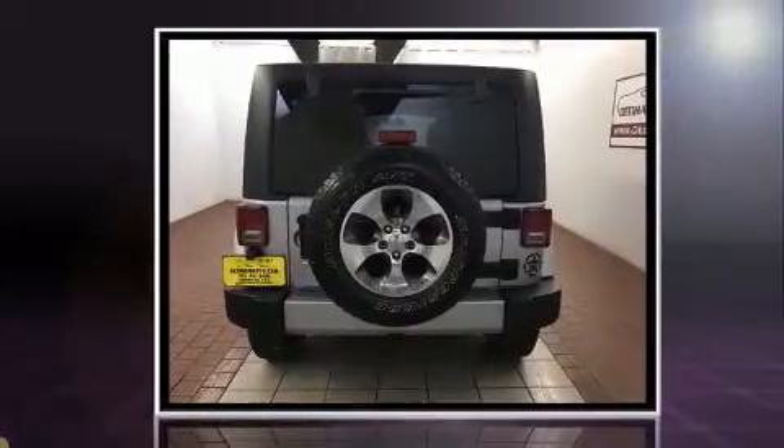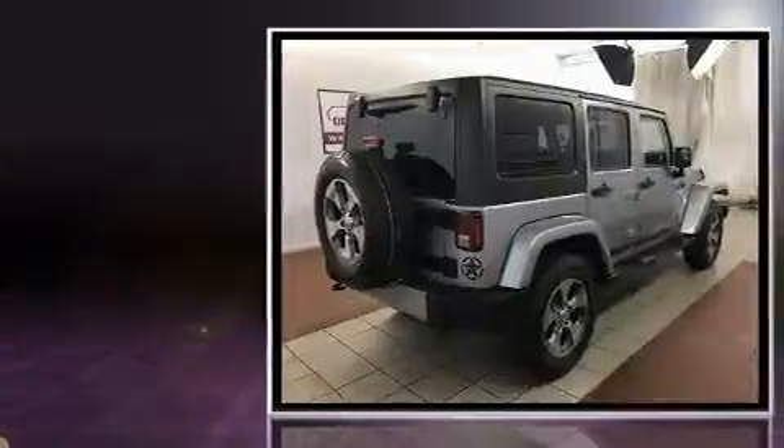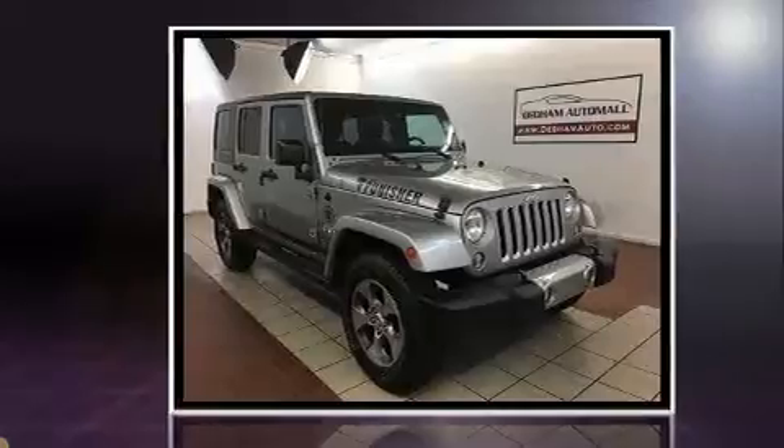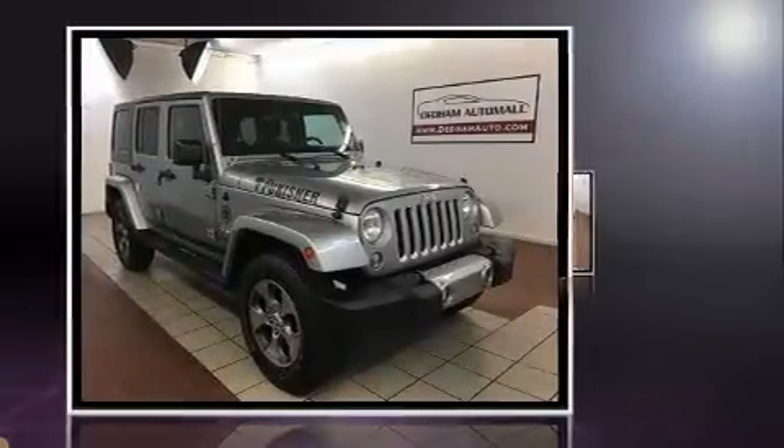Get excited about the 2016 Jeep Wrangler Unlimited. With fewer than 15,000 miles on the odometer, this four-door sport utility vehicle prioritizes comfort, safety, and convenience. It features four-wheel drive capabilities, a durable automatic transmission, and a refined six-cylinder engine.